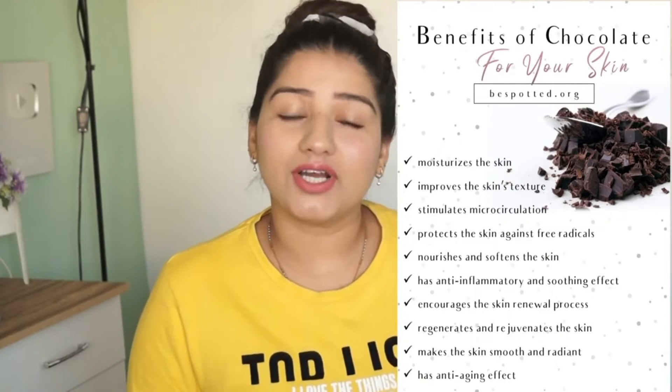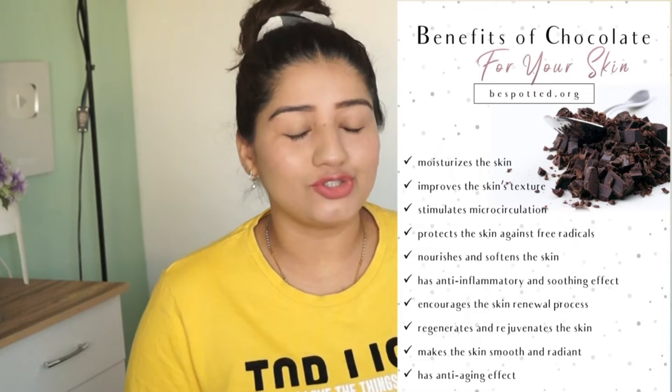Chocolate is very beneficial for the skin. It is nourishing and moisturising. There are many anti-aging properties and anti-inflammatory properties. It helps reduce our fine lines, saves against free radicals, and there is a lot of nourishing and moisturising. It renews and rejuvenates our skin. So there are many benefits for our skin.